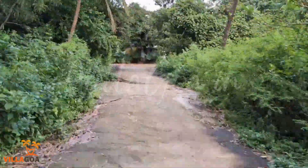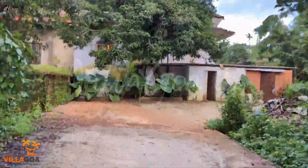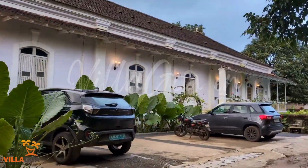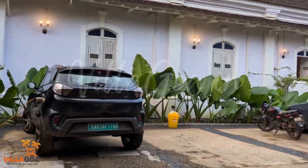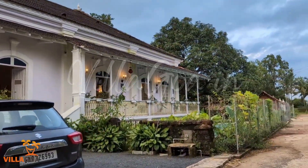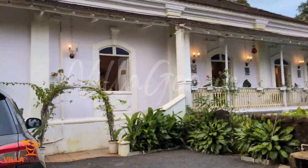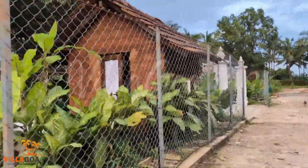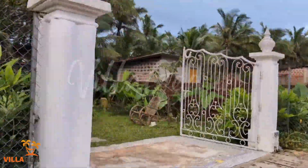Located in Velim in the Cavelossim area in South Goa is a beautiful Indo-Portuguese private pool villa. Here we have the parking area — three to four cars can comfortably fit. You can access the private pool from here as well. The villa has a power backup so you don't have to worry about power cuts; free Wi-Fi is also provided during your stay.